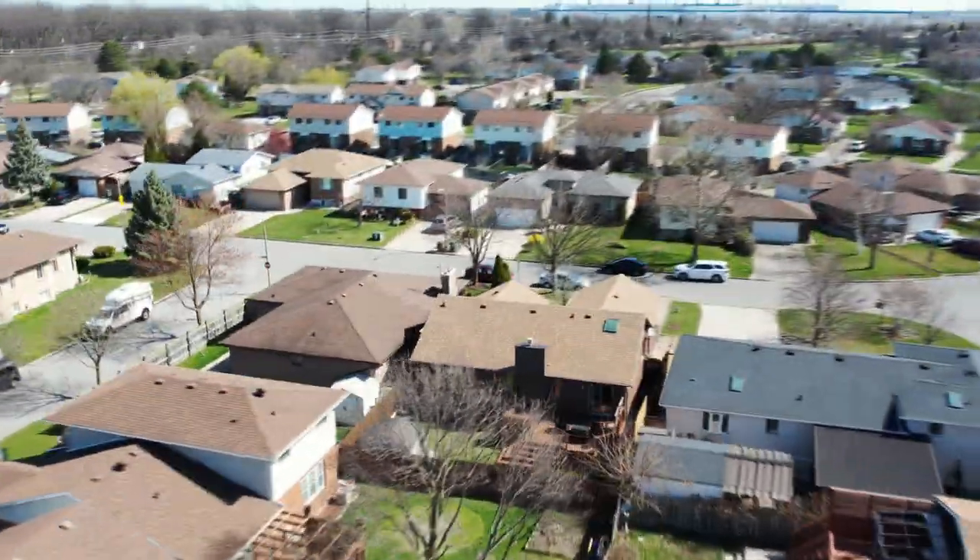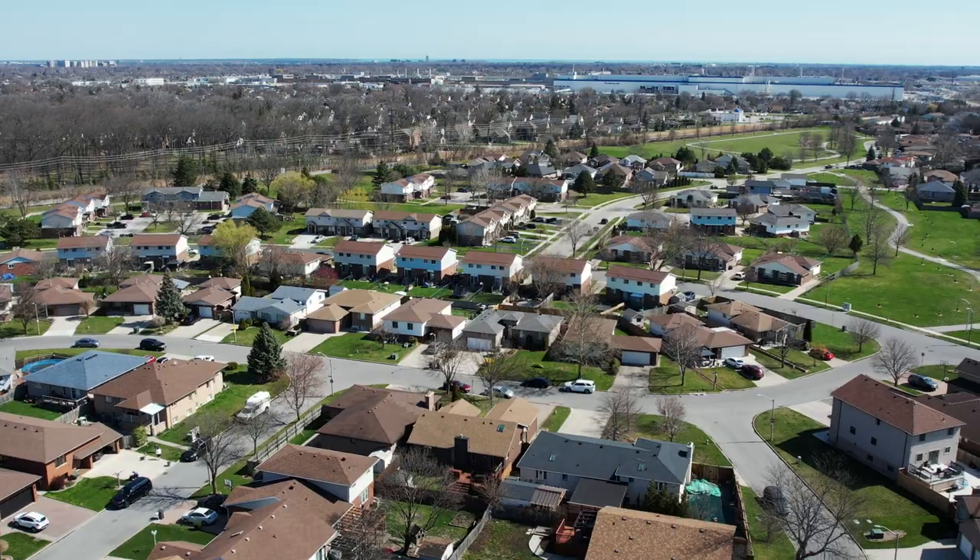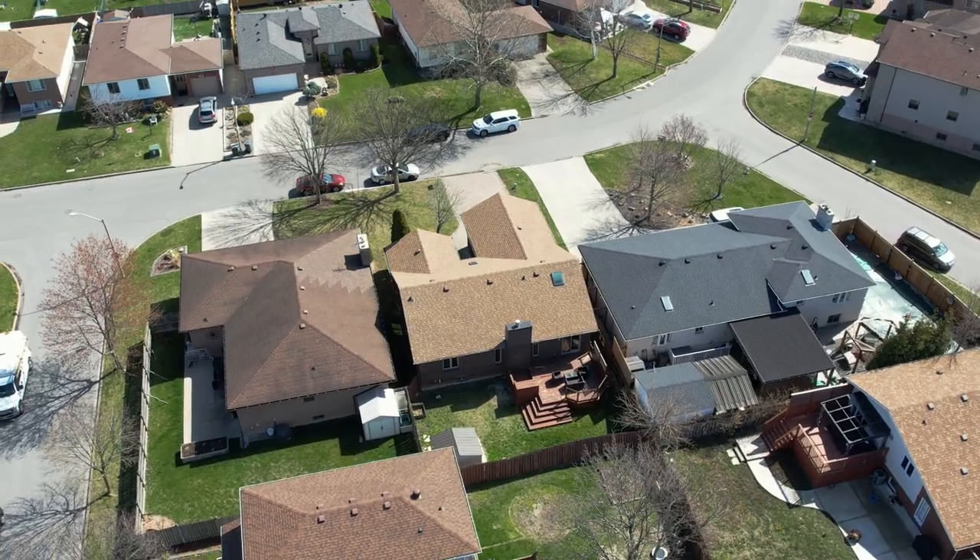The outdoor space is equally impressive, with a private backyard, a nice deck, and no rear neighbors.